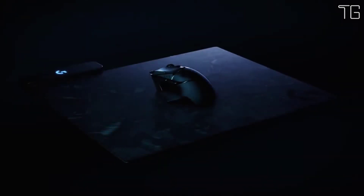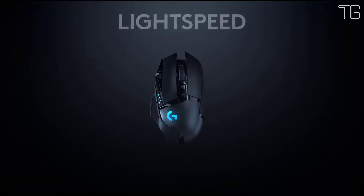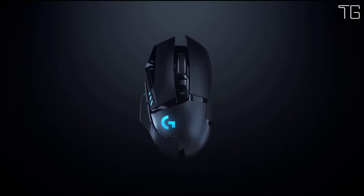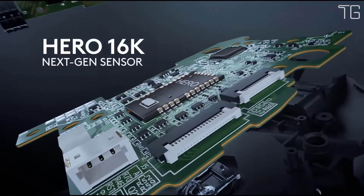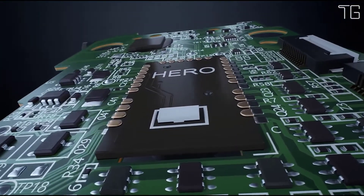The G502 Lightspeed was designed to be the ultimate G502 gaming mouse ever made. It keeps the exact same design and feature set of the original, but is completely re-engineered to incorporate Logitech's most recent innovations. The internal structure features the same thin wall design and advanced endoskeleton as the Pro Wireless Mouse, achieving a 7-gram weight reduction.